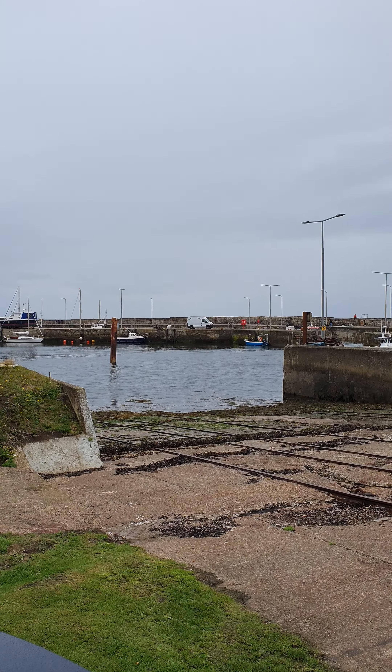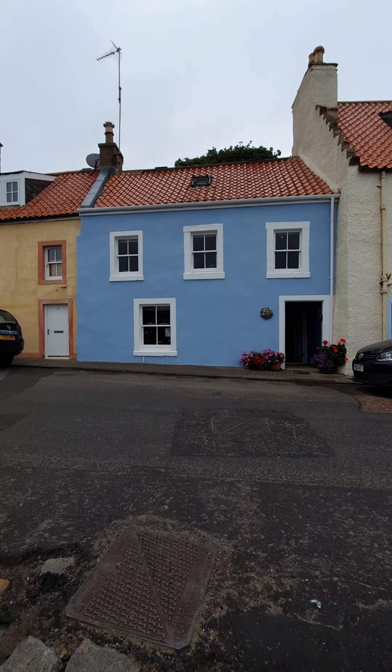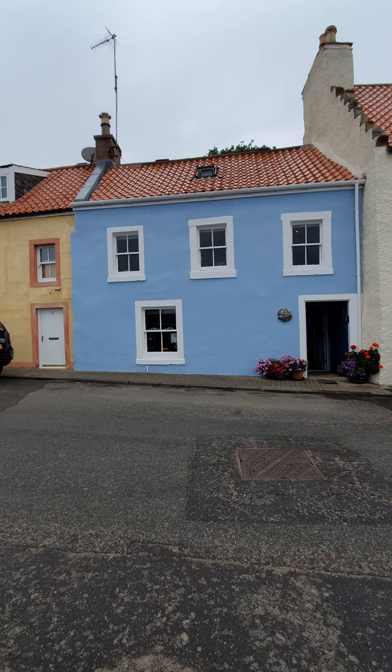First of all, I'll let you see where it is. We're right next to the harbour — fantastic. So here is the property itself from the outside. This is what you've got.